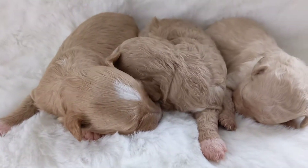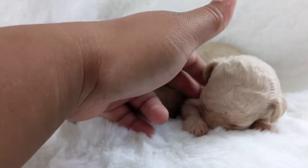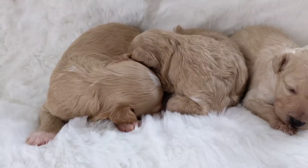Hey everybody, these are Gidget's litter. They are just two weeks old. They are doing so good. She has three girls and they're all just so beautiful.